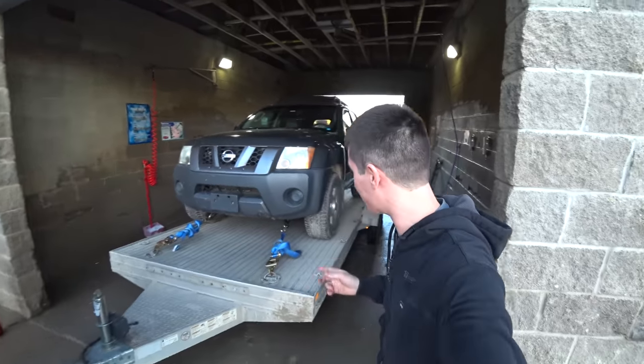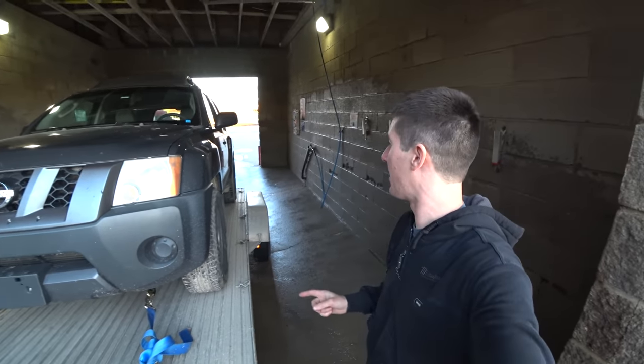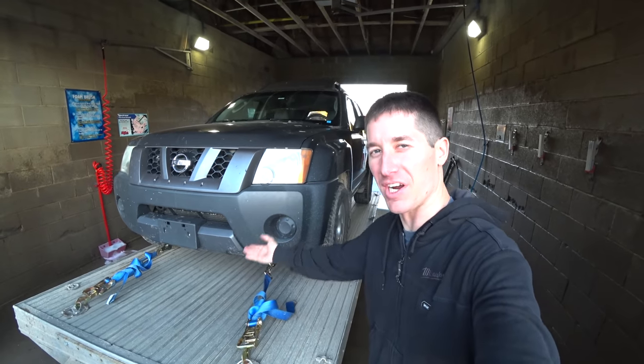The old truck and trailer got pretty dirty pulling this thing out of the mud pit it was in. So we're going to rinse everything off here in the car wash and really spray off where the transmission is — basically the whole undercarriage right here. That should make it really easy when we have to start pulling this thing apart very soon.